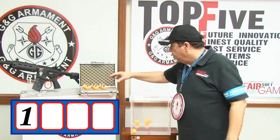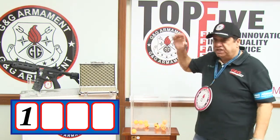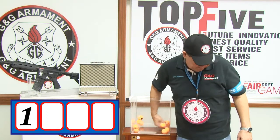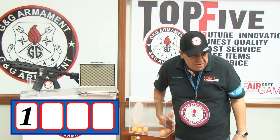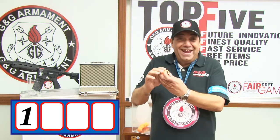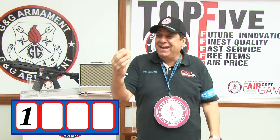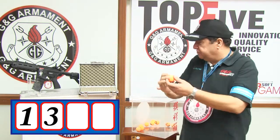Then I'm going to put all the numbers inside the tumbler because we picked number one. Now we need to know the second digit. The second digit is number three. Number three — one, three.